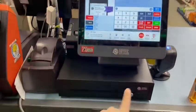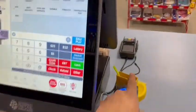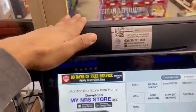This here is your main screen. You have your cash register, your receipt printer, a scanner, your credit card reader, and a customer display as well.